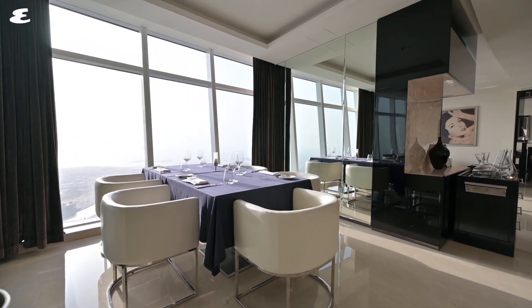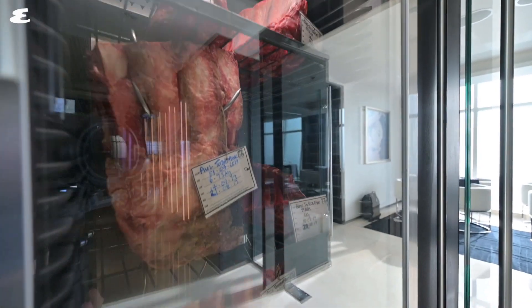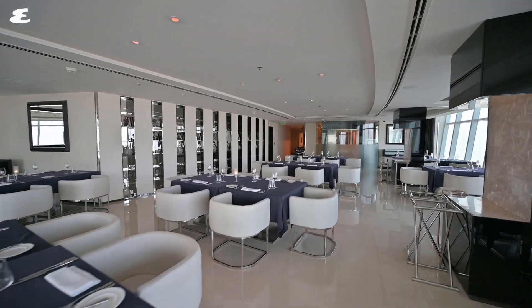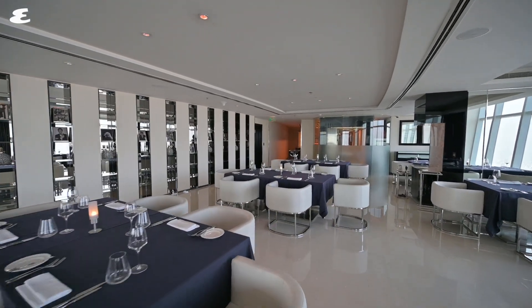Now, as you might expect from a steakhouse, no surprises here — the main draw of the menu is the beef. The menu is filled with all sorts, from meatballs to tartars, grade 12 Wagyu steaks, and even a little something for vegetarians. This place also does a particularly good cauliflower steak.